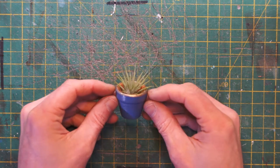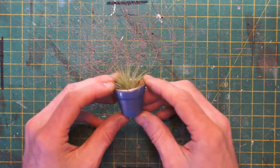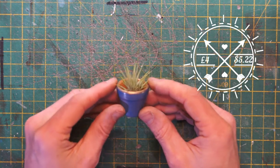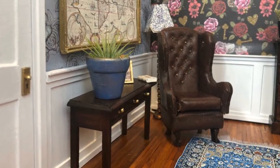This next one was a bit of an indulgence, but I couldn't resist. It's an air plant in a fantastic little terracotta pot from Pookie Plants, and this cost £4. And here it is in situ in one of my sets.